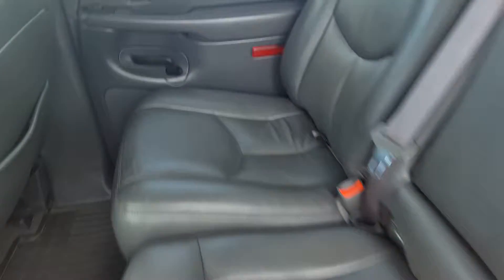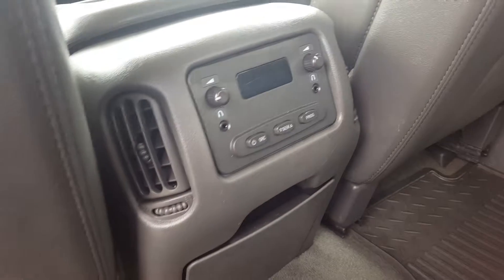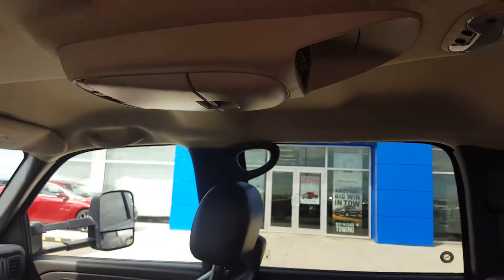Second row seating — again, it's premium grey leather seating in mint condition. We have a centre console with cup holders and back seat storage. There are rear climate and media controls. And this truck even has a DVD player.